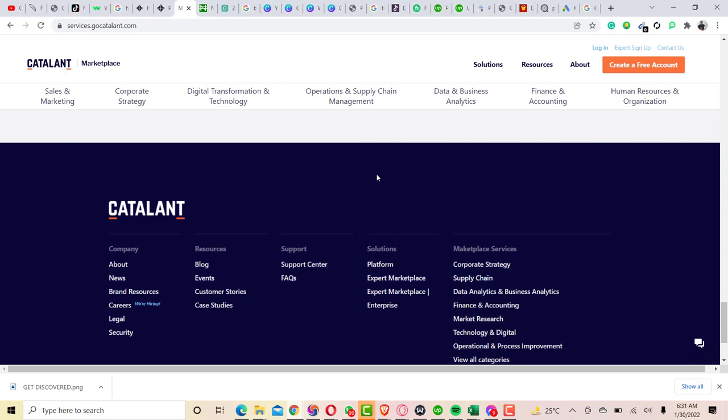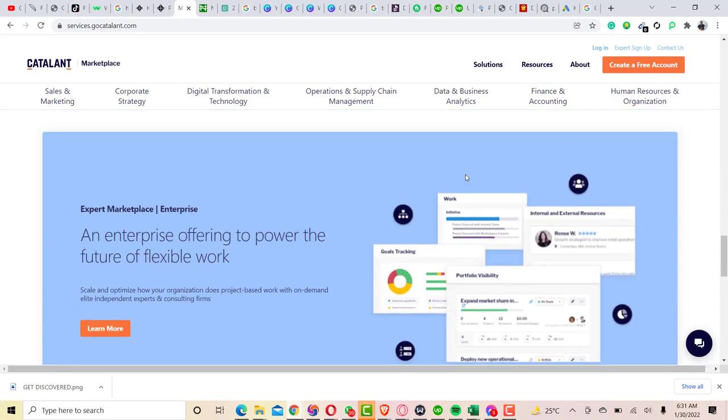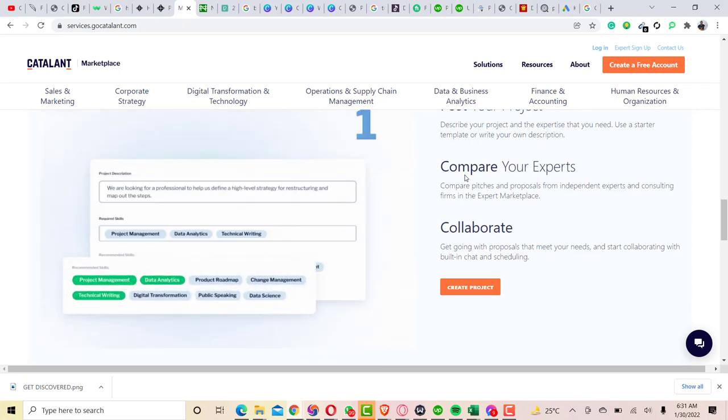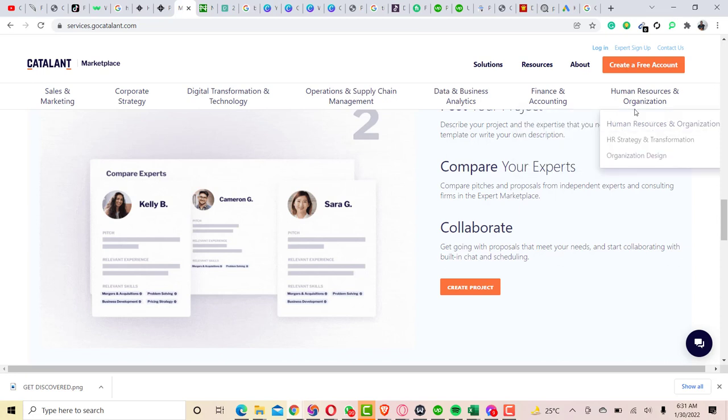This particular website, Catalant freelance marketplace, is available in every city within the US, Canada, and the United Kingdom — limited to only these three countries. Based on the research I did, it is limited to those three countries. Some features on Catalant include strategy and planning, along with the other categories and subcategories that are listed.